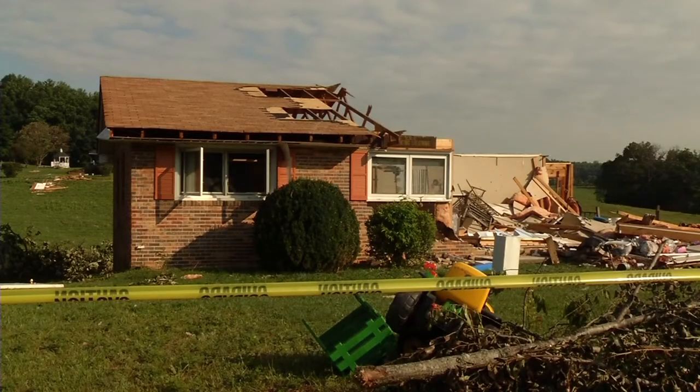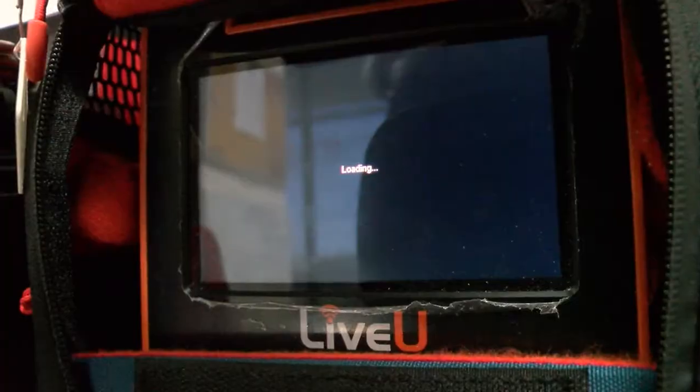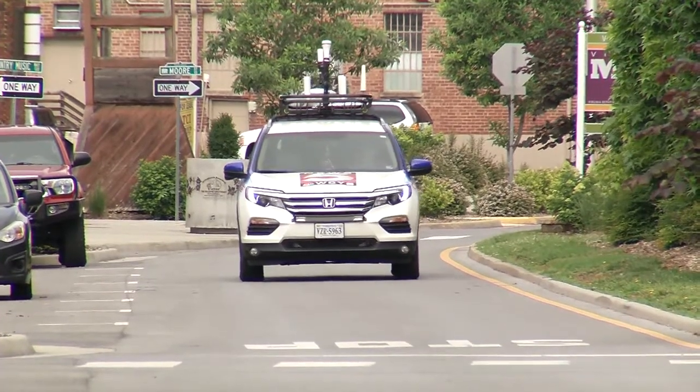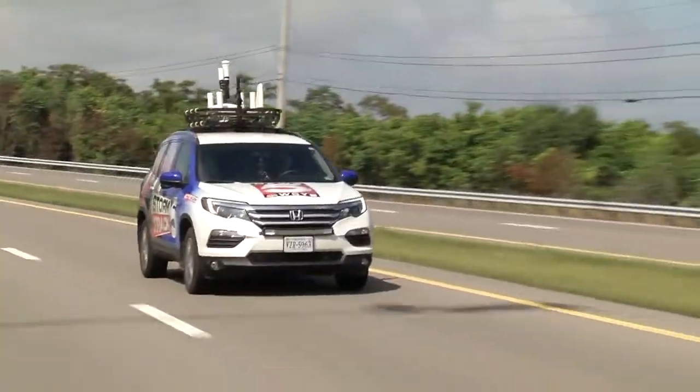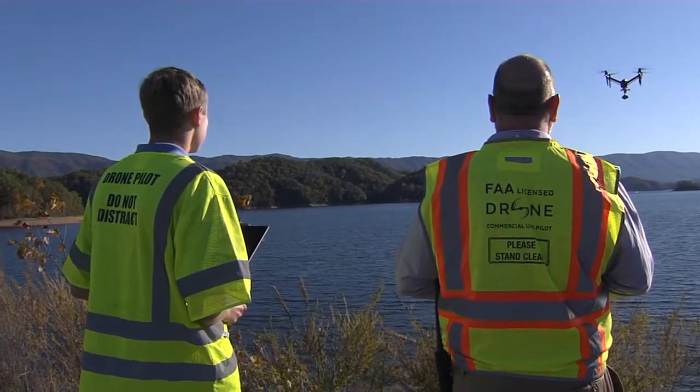In 2011, if you were going to report live from the scene, you had to use a microwave or satellite truck. Now, our crews can go live from anywhere with advancements in cell phone streaming technology. Our storm tracker also allows us to be live on the road, showing you what conditions are like on your drive. We can even go live from our Sky 5 drone.